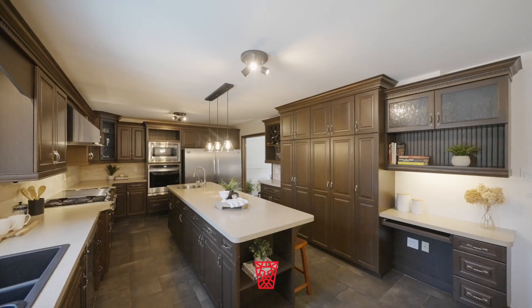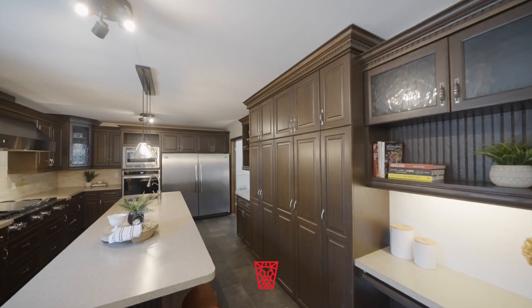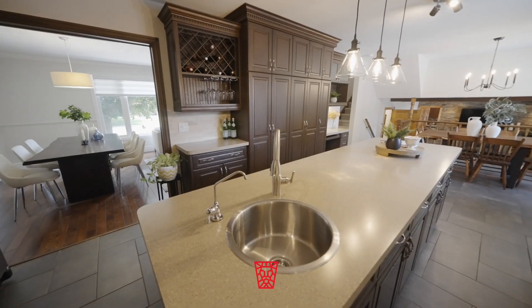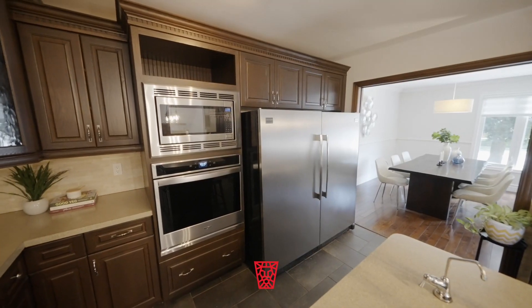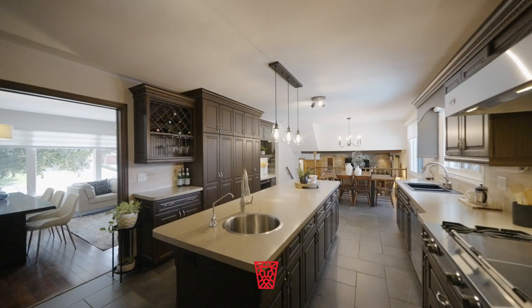Step right through and entertain effortlessly in this large Bersotti kitchen boasting a 10-foot island, Frigidaire professional refrigerator and Viking gas stove, both with grill and flat tops.